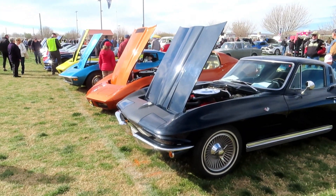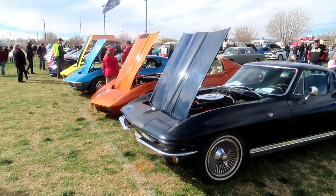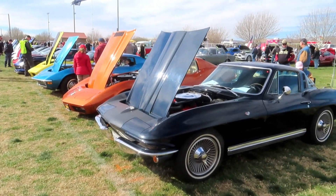Okay, I'm gonna take a walk down Corvette Road. There's quite a few of them — I think there's 27 here today at the show. We're gonna start with this 64.